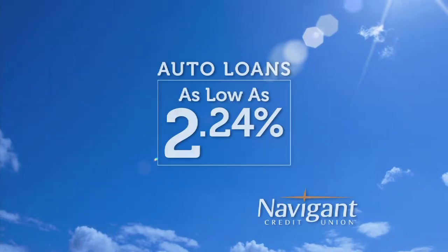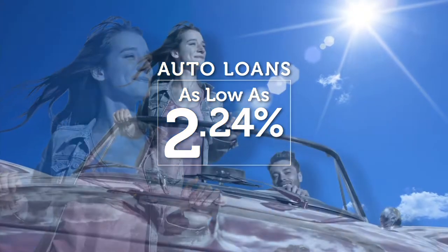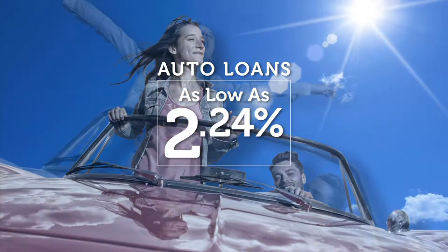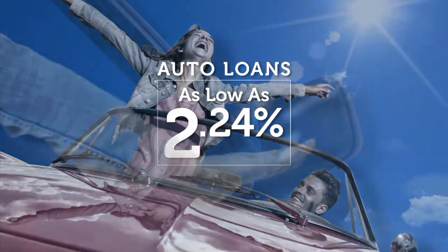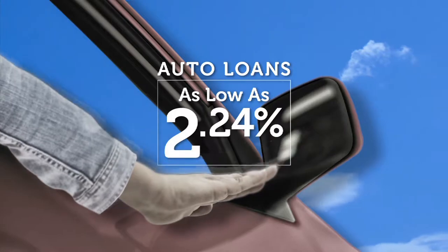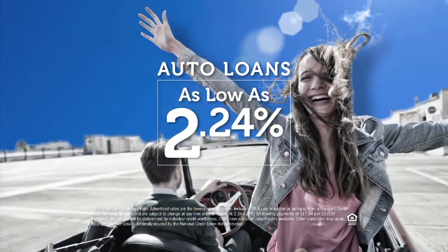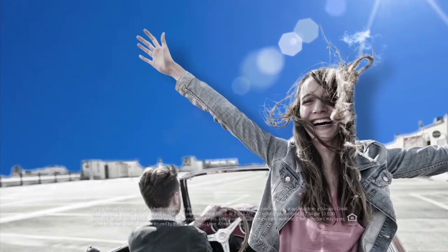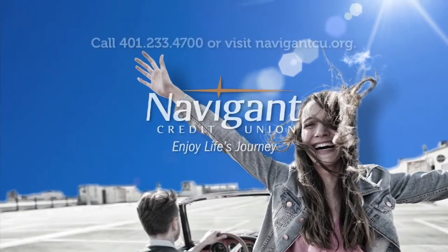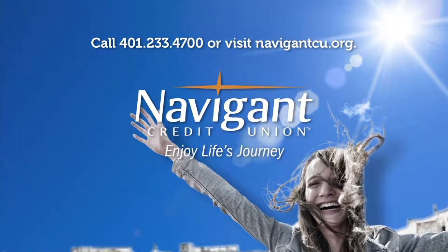You love everything about your new ride — it smells so good — but maybe you could be paying a little less for it. Let Navigant Credit Union take a look at your rate and help you refinance, saving you money every month. Navigant Credit Union — enjoy life's journey.